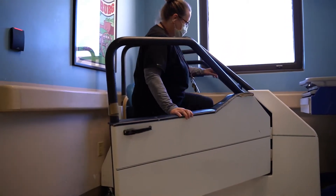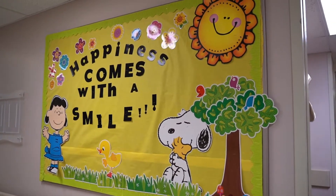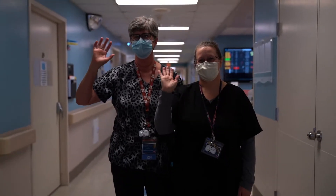It being a surgery floor, it is very busy, especially in the daytime because there's a lot of turnover, a lot of admissions and discharges. We do have a lot of surgical drains on the floor. We also do a lot of wound vacs. A lot of our orthopedic and neurosurgeons do use wound vacs a good deal.